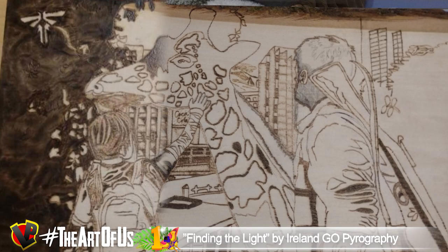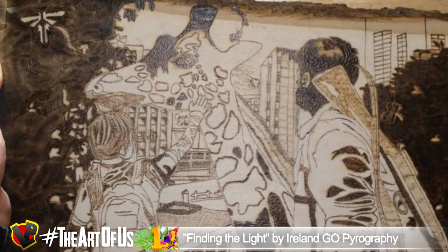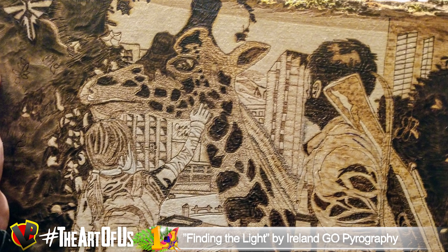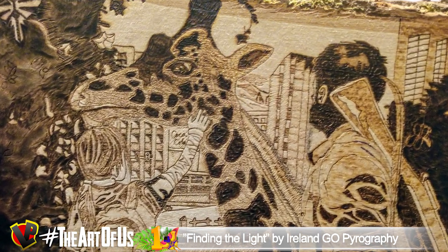The amount of detail here is just crazy. Each spot on the giraffe was carefully burned, and the same goes for the landscape — with the city, the plants and the flowers, even onto the firefly logo, and the shadows on Joel and Ellie's clothes. This piece is an inspiration for us all.